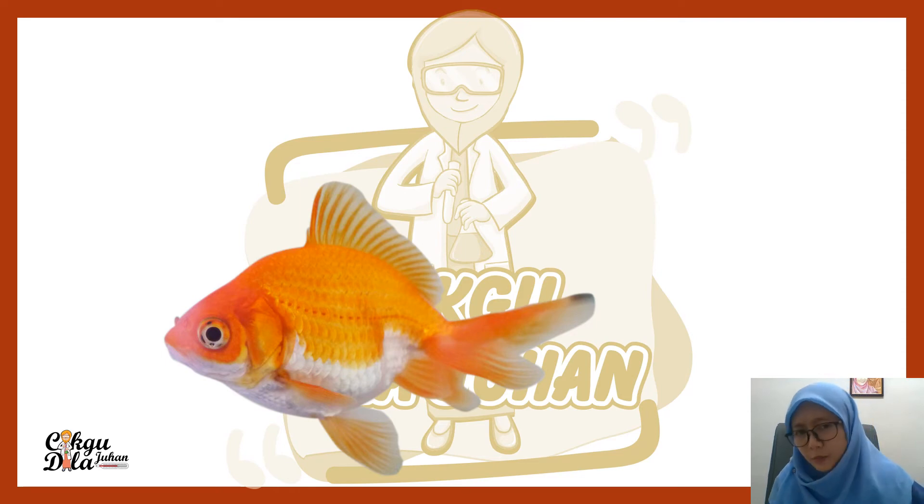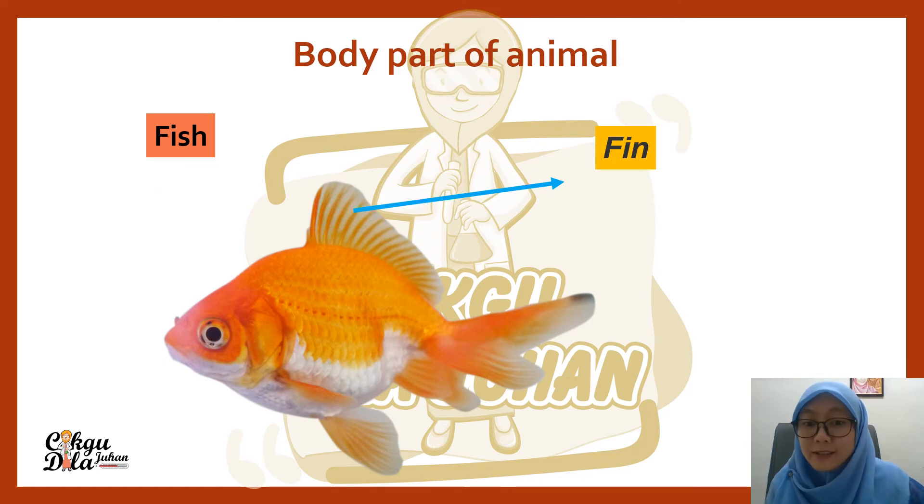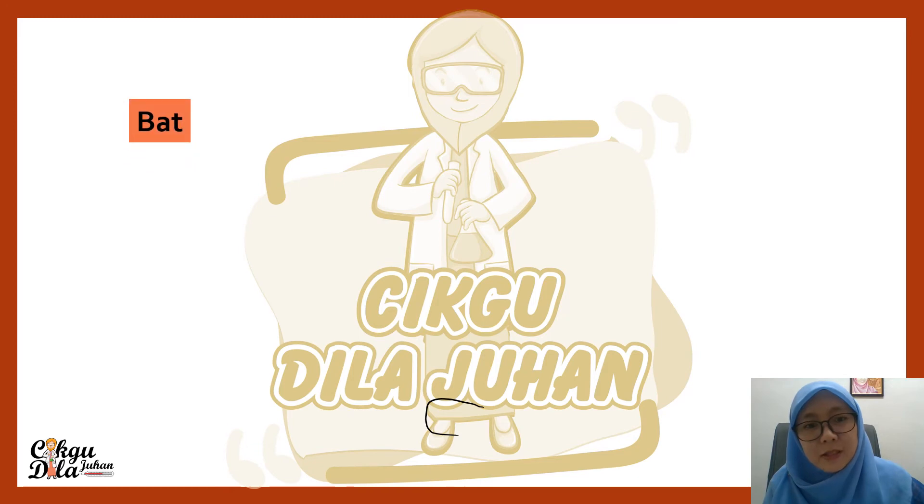What are the body parts of fish that are different from other animals? The special feature of fish is that they have fins. Where is the fin? That is the fin of a fish. Most fish — almost all fish — have a fin. Fish also have scales. The fin helps the fish to swim better.